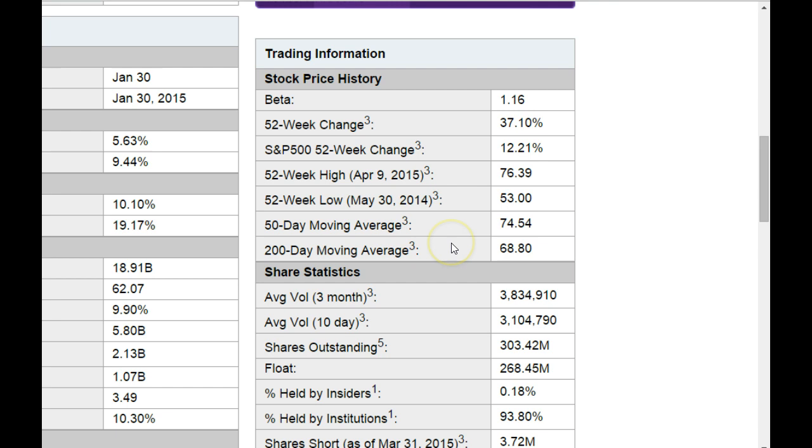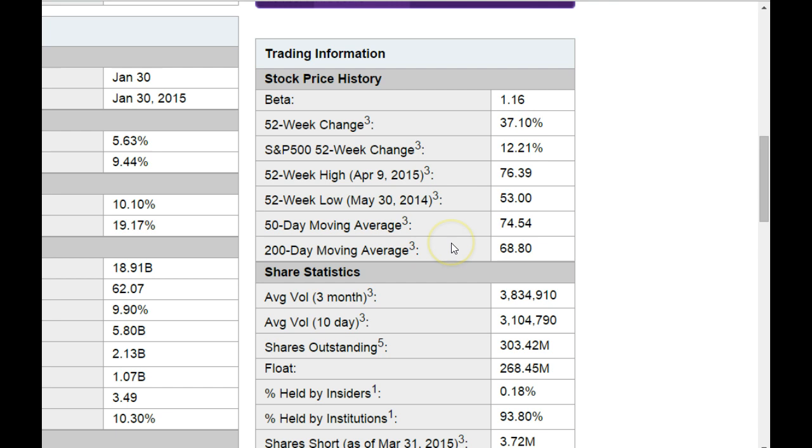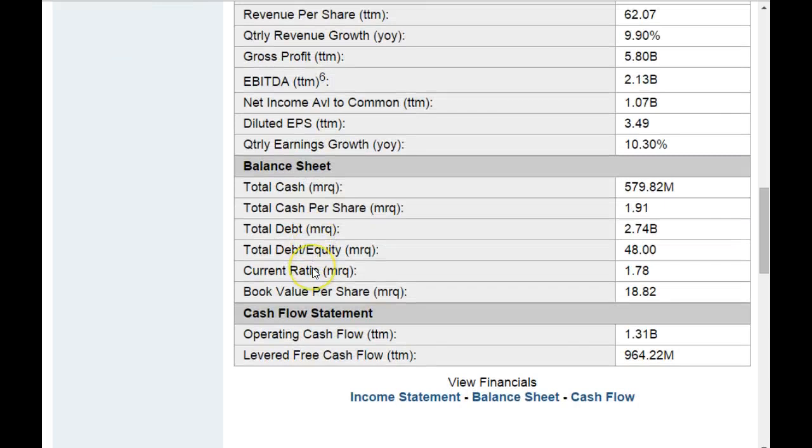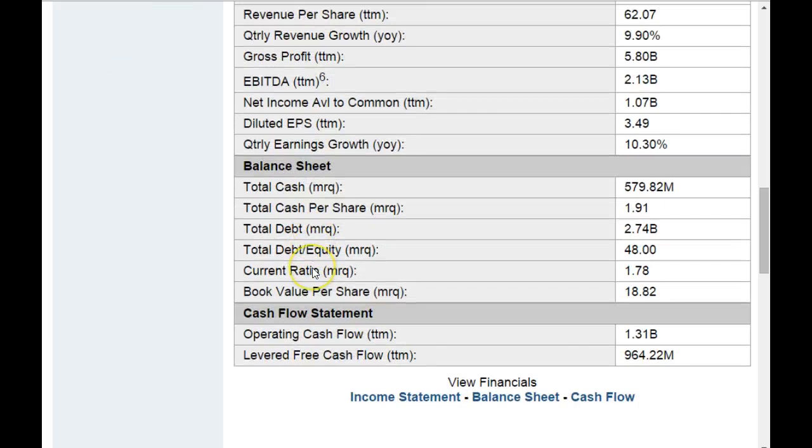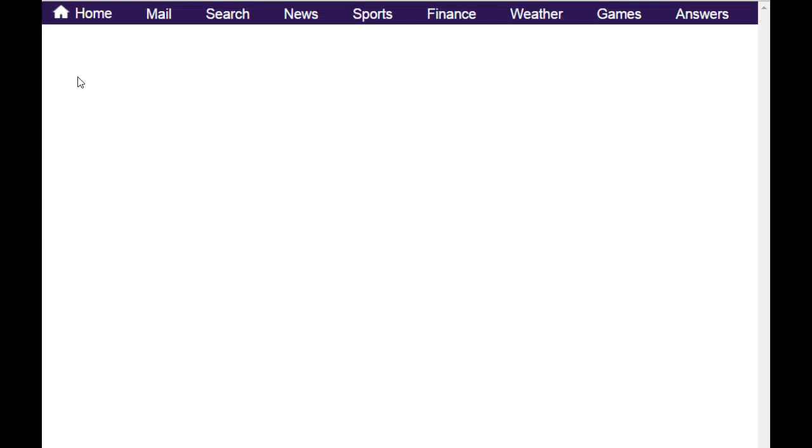Going back up here for a minute, the 50-day and 200-day moving average are just indicators, but we have to go to a chart to really explore them. So we're going to go over to interactive charts and I'm going to build my technical analysis landscape. I want to look at a one-year chart to give me some history.